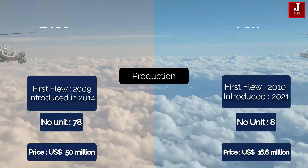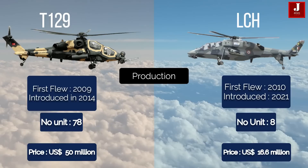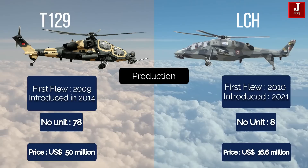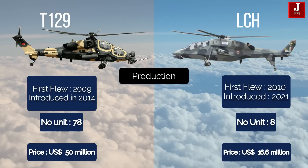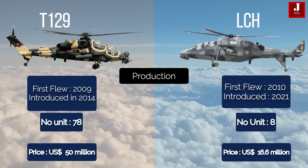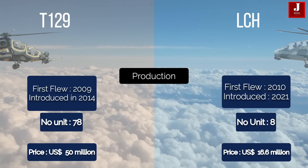The T129 ATAK helicopter first flew in 2009 and was introduced in 2014. As of 2021, Turkey has produced 78 helicopters, primarily utilized by the Turkish Army and the Philippine Air Force. The LCH assault helicopter flew for the first time in 2010 and was introduced in 2021. India has so far produced eight helicopters, primarily employed by the Indian Air Force.